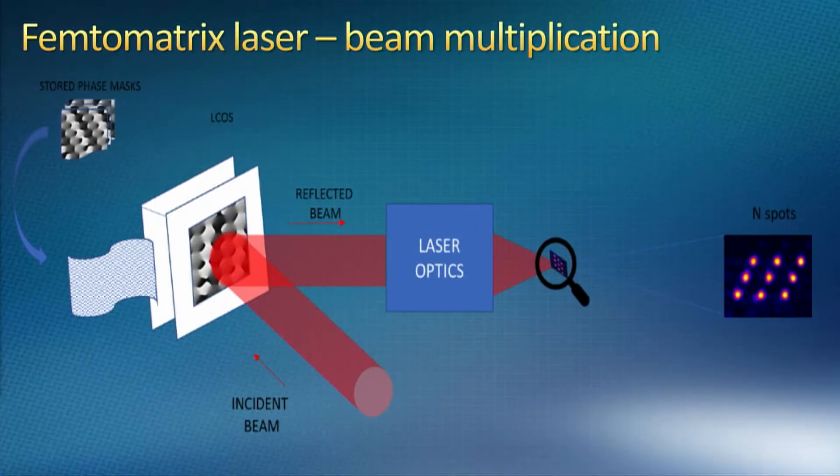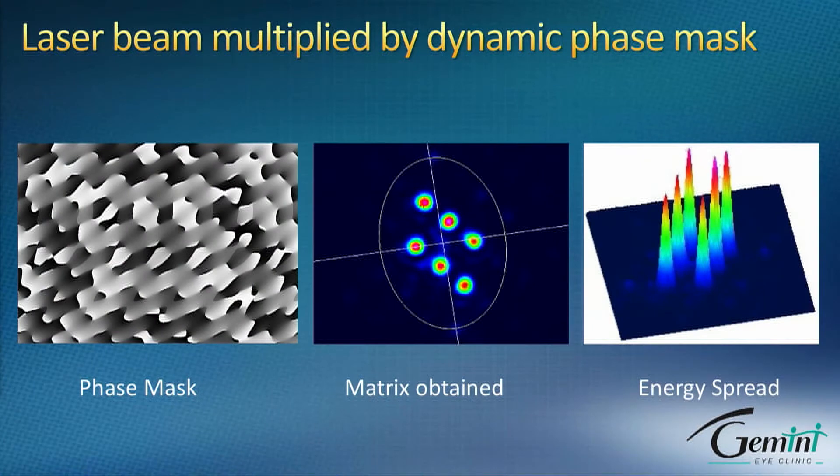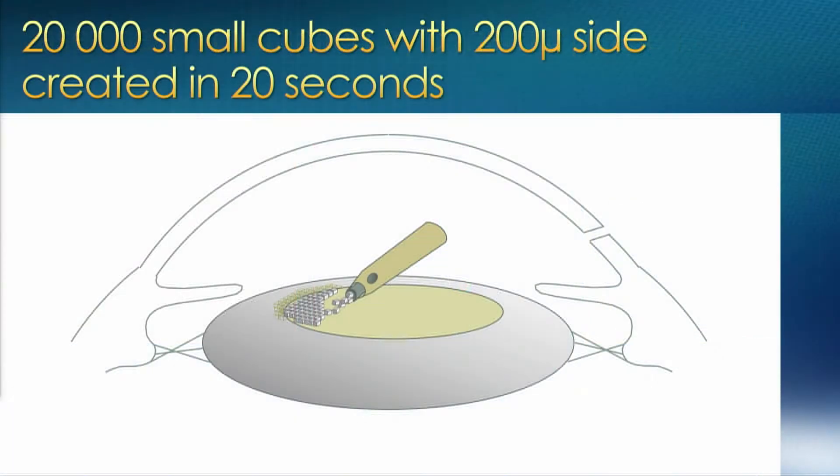How does Caranova achieve such incredible speed? By multiplying the laser beam using a phase mask, so out of one beam they get six or even more beams — and obviously that makes them faster. You might think with six beams they are six times faster, but they are actually much more than that, which I'll explain shortly. This dynamic phase mask multiplies the laser beam to typically six beams which cut faster, and this laser is capable of fragmenting the human lens into 20,000 square cubes in less than 20 seconds — an incredible speed.